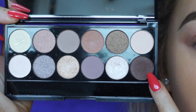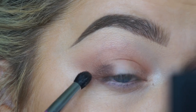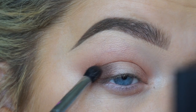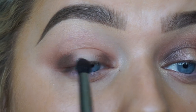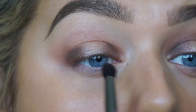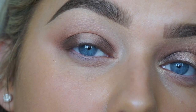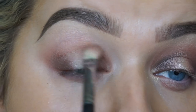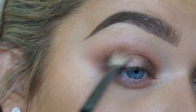From the same eyeshadow palette, I'm taking the dark brown shade on a slightly smaller fluffy brush. Again, concentrate this where we placed the original color, but not dragging it all the way across — we want to focus on the inner and outer parts, pressing it lightly with buffing motions. Then go back in with your fluffy brush to make sure it's all blended with no harsh lines. This palette is perfect for everyday wear — the colors are so wearable.